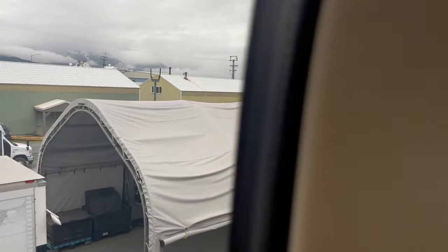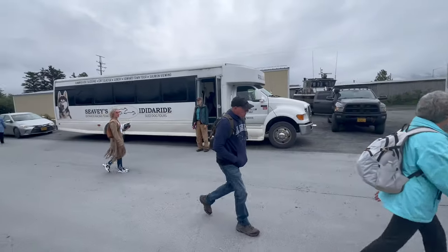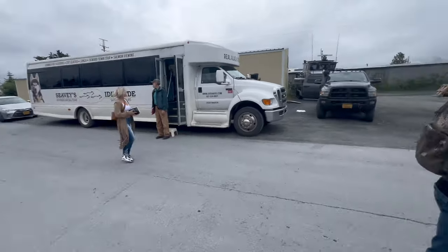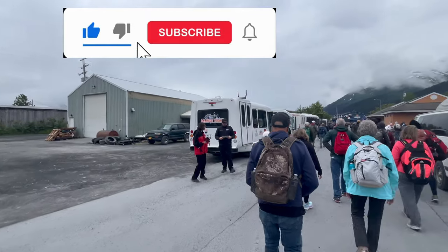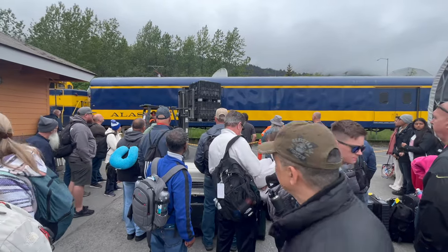When you arrive at Seward, your baggage will be in the tent with the white covering on it, along with shuttles for the hotels. If you knew your hotel ahead of time — unlike me — you could have them pick up your bag and deliver it right to your hotel.